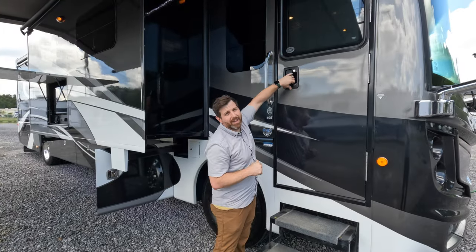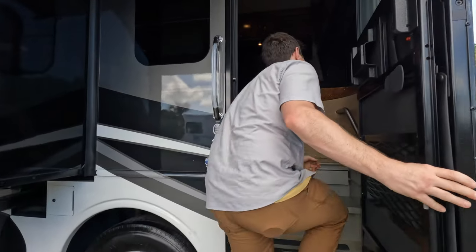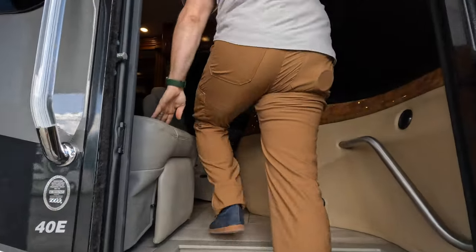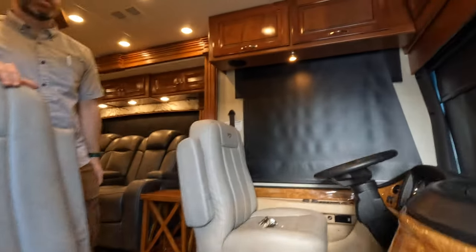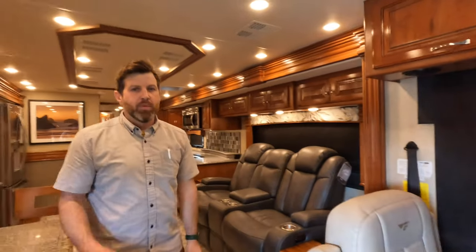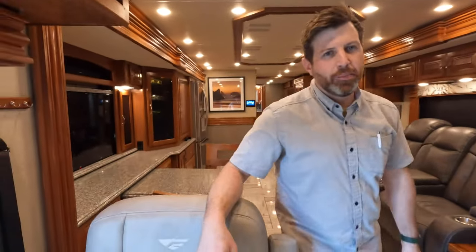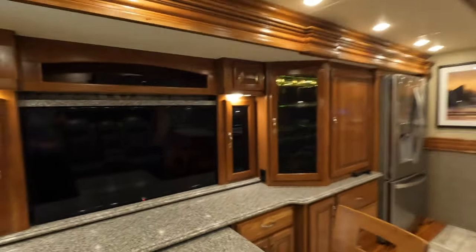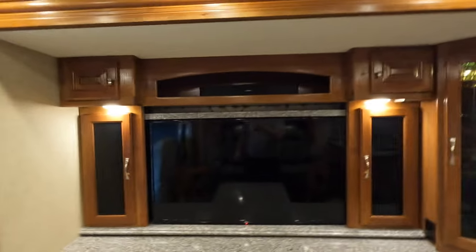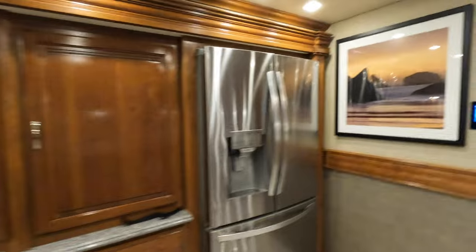So let's take a gander on the inside and enjoy some nice cool air conditioning — it's still a little toasty out here in South Carolina. This thing is beautiful. Love Fleetwood, love what they do, love the interior.